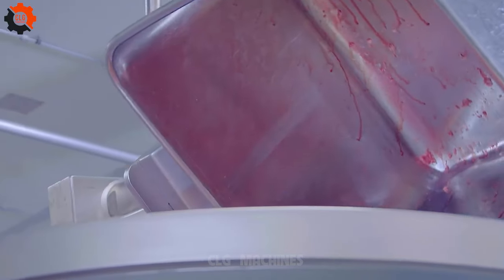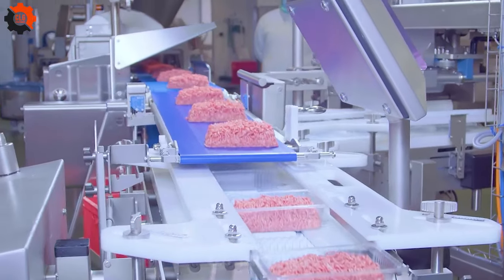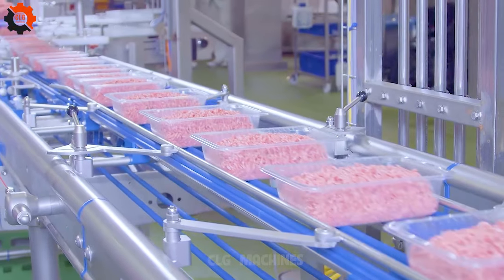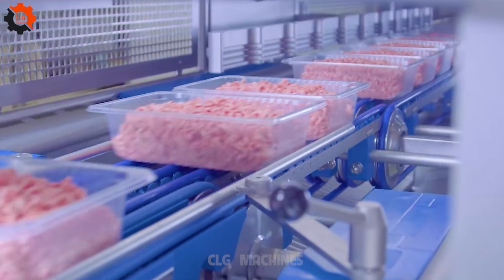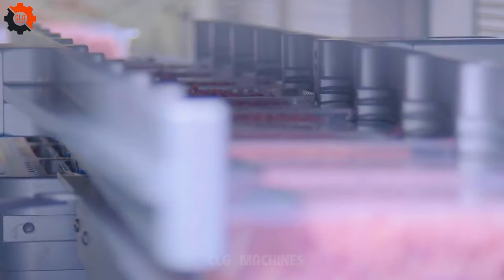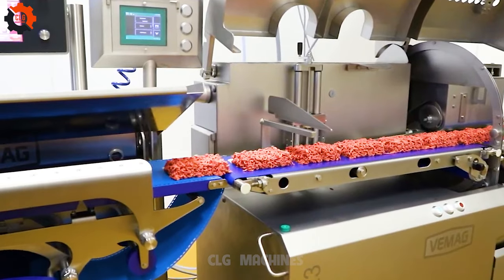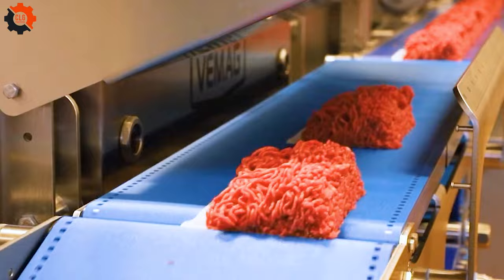In the fast-paced world of food production, efficiency is key. That's why the introduction of SealPak A7-Max has sent ripples of excitement through the industry. This cutting-edge technology isn't just another piece of equipment — it's a game-changer. Imagine a world where the tedious task of packaging minced meat is no longer a manual chore, but a seamless, automated process. With SealPak A7-Max, that vision becomes a reality. This innovative system streamlines production and elevates it, freeing up valuable time and resources, allowing companies to focus on delivering high-quality products to consumers.